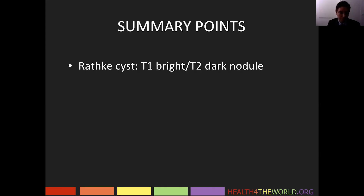Rathke's cleft cysts have a salient finding: a nodule that is bright on T1 and dark on T2, which is fairly characteristic and some consider pathognomonic. There should be no enhancement and no calcifications.